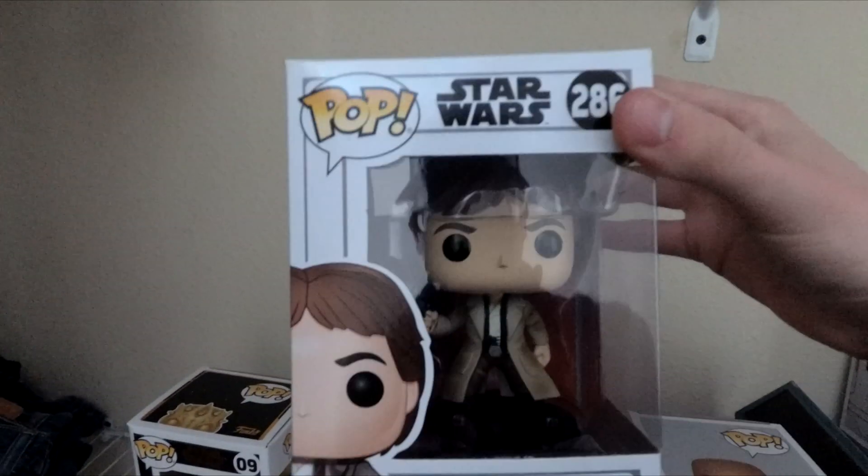I'll go ahead and talk about my WWE ones real quick. I got Elias from WWE and then Legend Bret Hart. Pretty cool — I like this one a lot. I like the colors and everything, it just looks really good. Pretty clean.